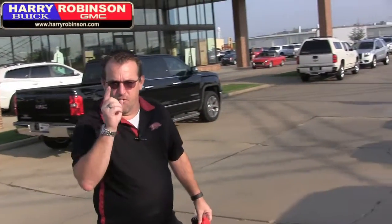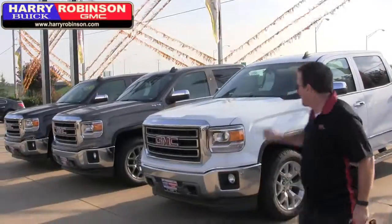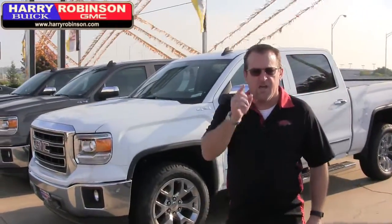We're going to be driving around in a 2015 GMC Sierra and there's something special about it. For the next few more days — it ends on the 8th — 20% off of MSRP. You heard me right, 20% off of MSRP and I've got three of them left. You need to give us a call here at Harry Robinson Buick GMC. Let's go find us a lucky winner and drive around in a beautiful truck.